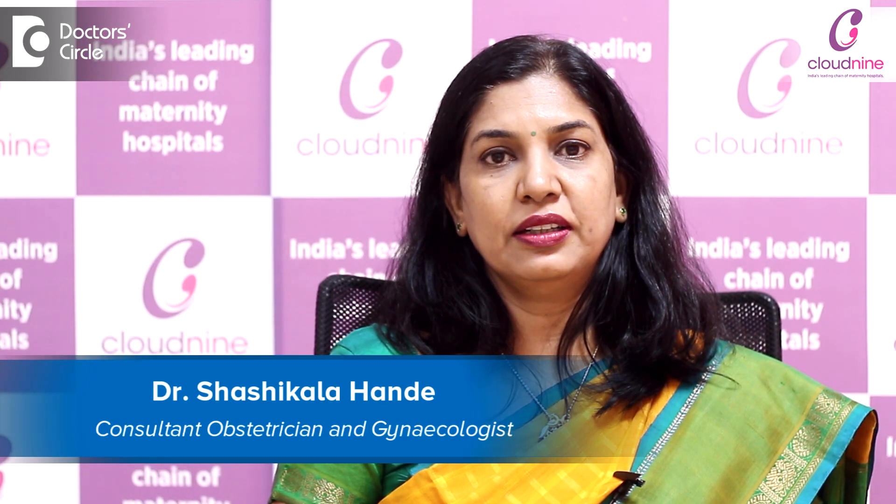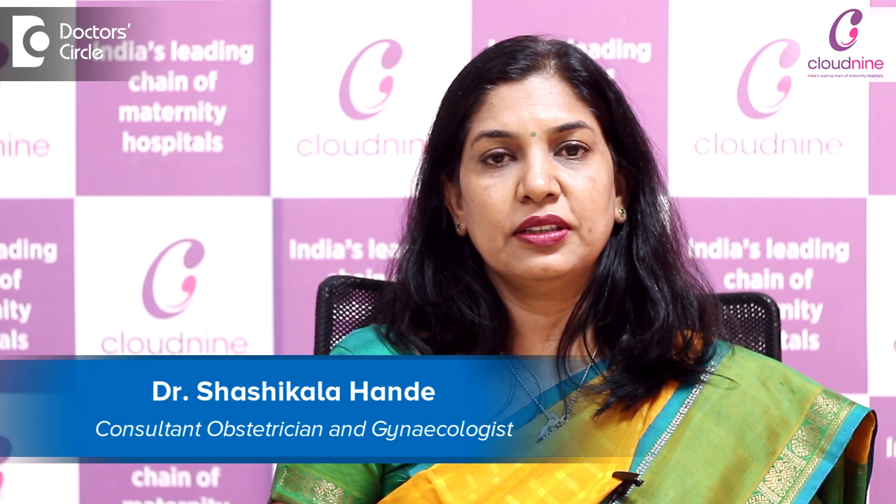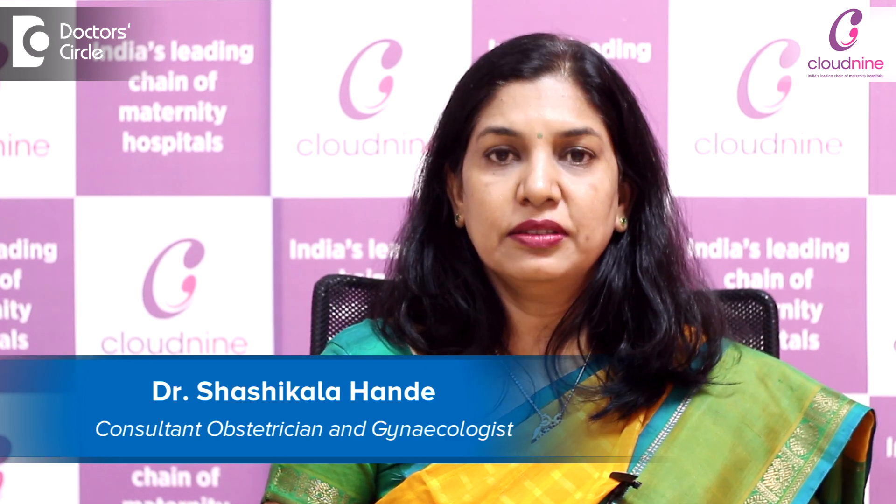Hello everybody, I am Dr. Sashikala Hande. I am a consultant obstetrician and gynecologist, and I am practicing at Cloud9, Jainagar.